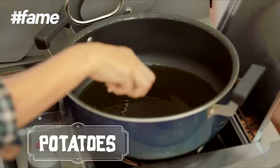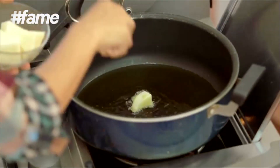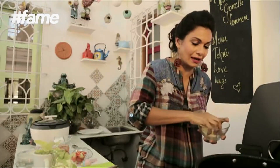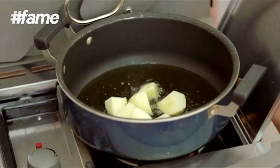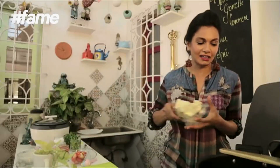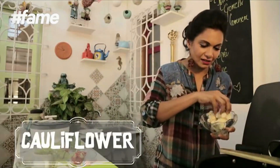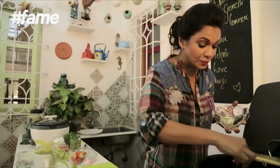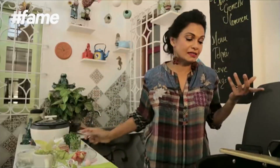Our sarson ka tel is now ready — nice and hot. We cook our potatoes in it. We need to half-cook these potatoes because they will anyway get cooked while in the rice cooker. Now that our potatoes are getting a lovely golden brown, we're going to add some cauliflower to this fabulous oily equation.